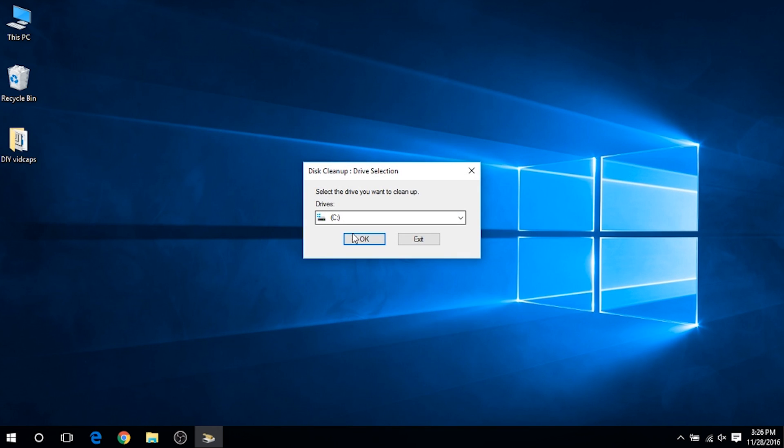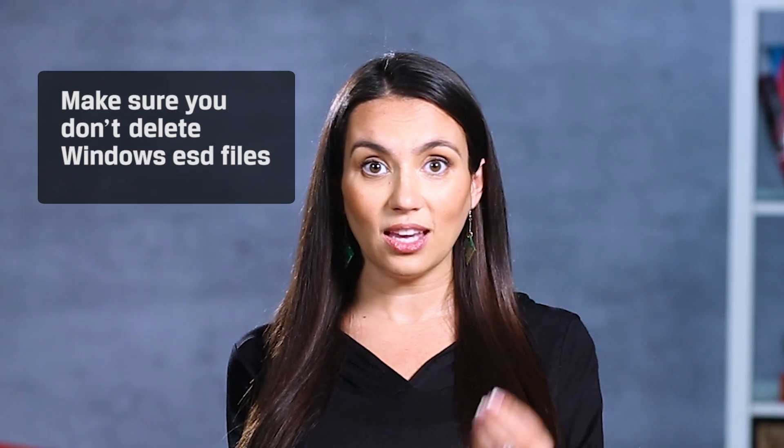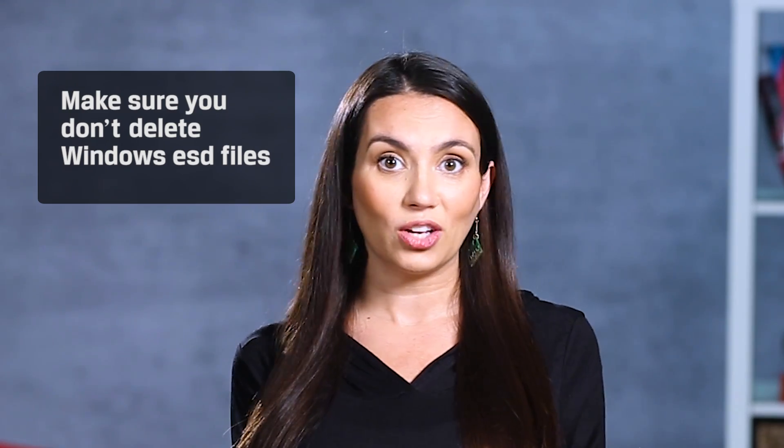Here you can go through and check what types of files you want to remove. Your system holds onto lots of temporary files, error logs, thumbnails, and more that can be quickly removed. Keep an eye out for Windows ESD files though, as these are used to reset your system if you ever get in a jam.